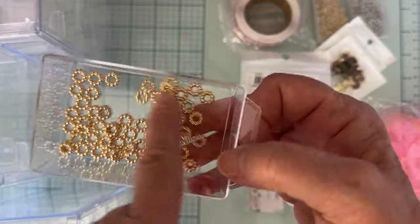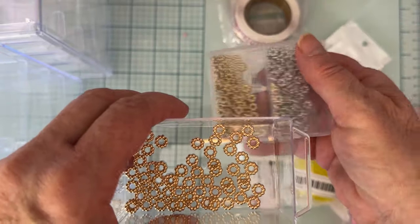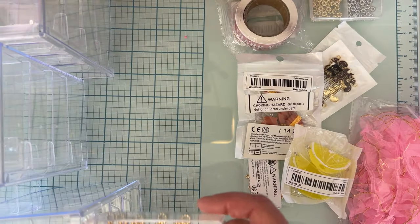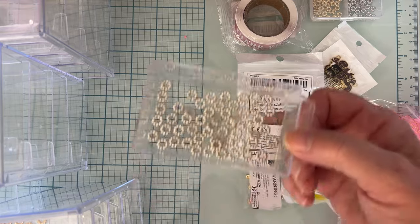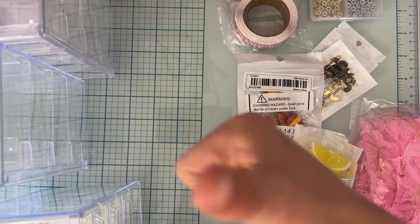Rosalyn was already separating these out — I got some more of this same type of spacer but a little bit bigger. I got some gold and some silver ones, and she was already helping me organize by putting them in these little drawers.